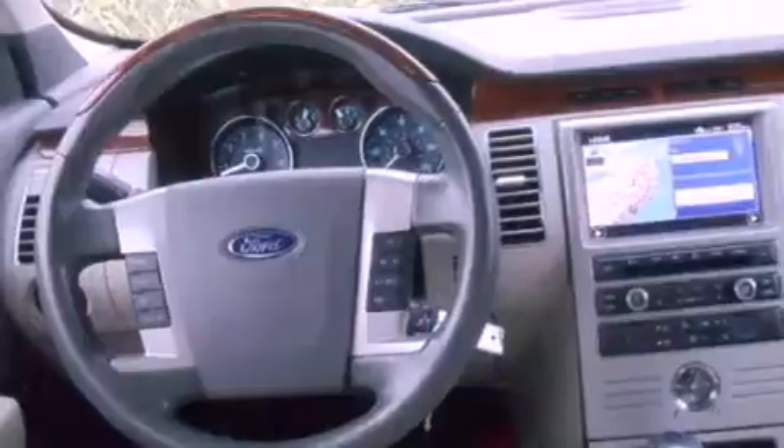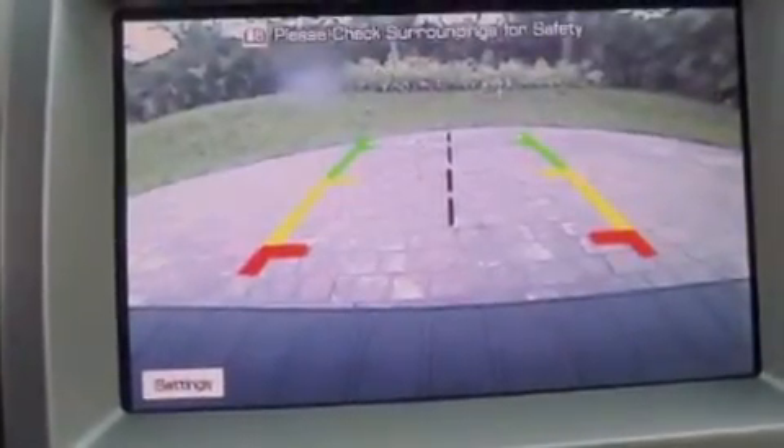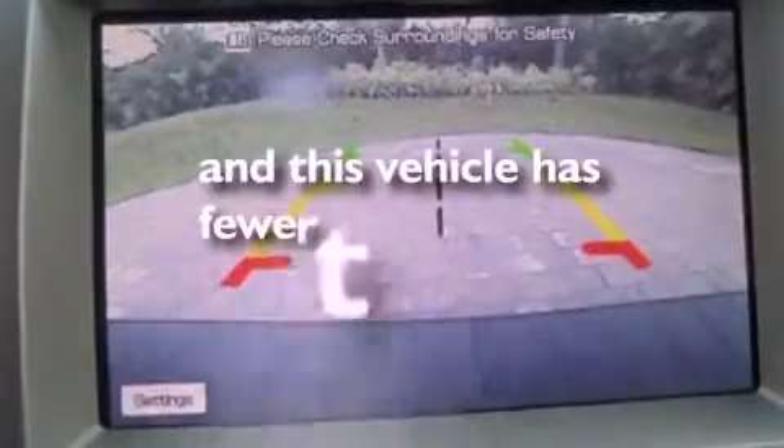Additional features include performance tires, aluminum wheels, a low tire pressure indicator, heated seats, and this vehicle has less than 35,000 miles.